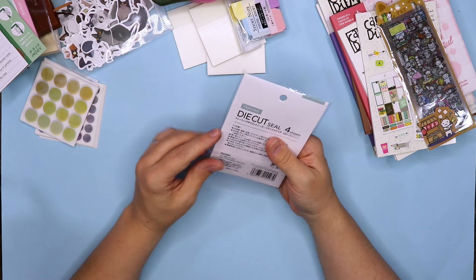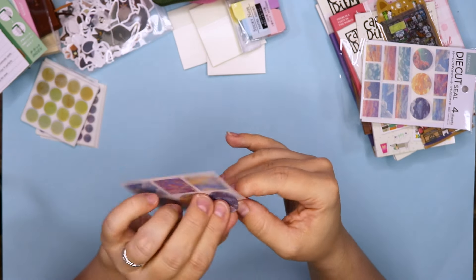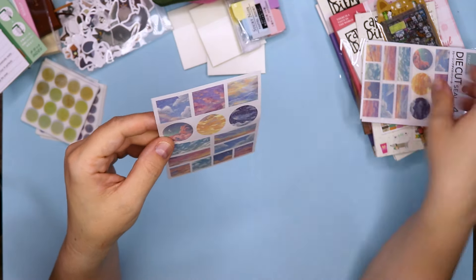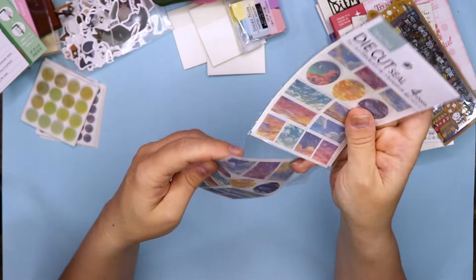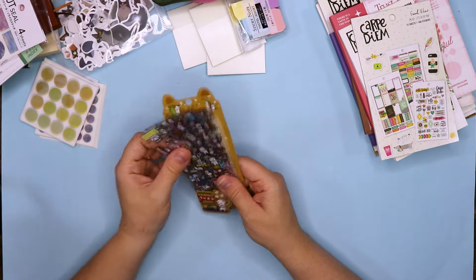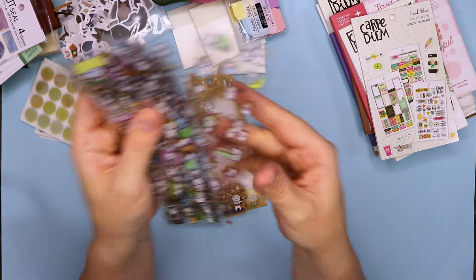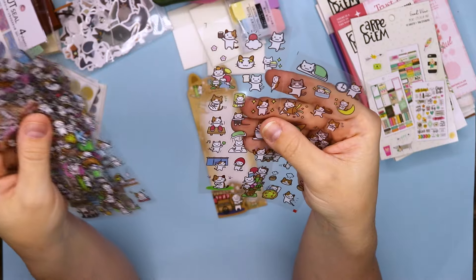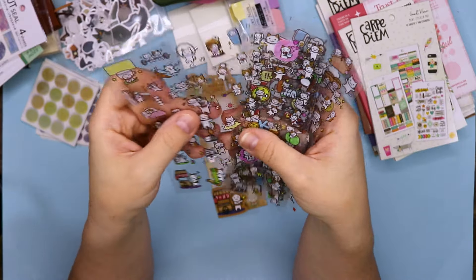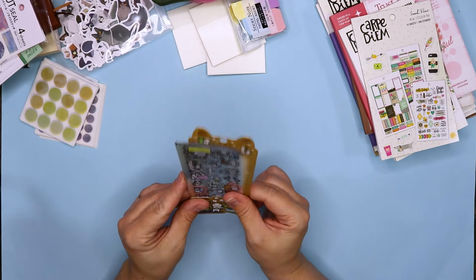I found these die-cut seal stickers — they are also washi tape. I thought these would be nice to cover up some calendar dates. They just peel up individually and I thought they would be really beautiful. Here's four of the same design — I found these online and I'm going to order them for my daughter too. These are PET stickers as well — ten sheets in a pack. They are so adorable for small planners. Cute little cats doing stuff. Definitely recommend these.